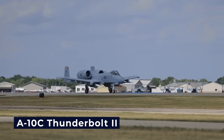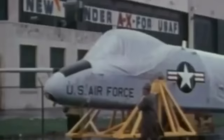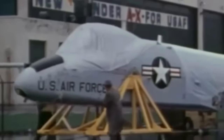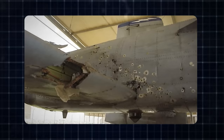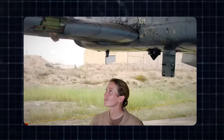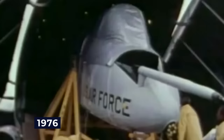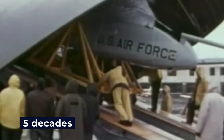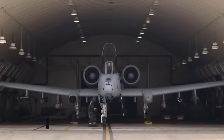The A-10C Thunderbolt 2, affectionately known as the Warthog, has recently received upgrades that further enhance its already impressive capabilities. This legendary aircraft boasts an incredible resilience that defies conventional expectations. It is capable of flying with just one engine, one elevator, half of its tail, and half of a wing missing, yet it remains virtually indestructible. Since its introduction in 1976, the A-10 Warthog has had a remarkable career spanning nearly five decades, and its retirement isn't on the horizon until at least the 2040s.